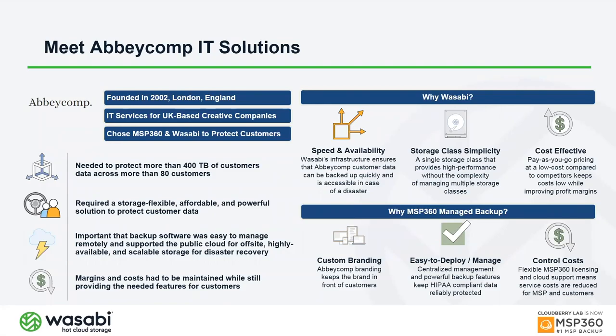Many MSP360 customers in Europe had wanted to use Wasabi for a long time but couldn't due to compliance issues and distance — sending data across the Atlantic wasn't feasible. Now that Wasabi has a firm presence in Europe, many customers are actively switching from other solutions to take advantage of Wasabi's features and cost savings in the EU location.